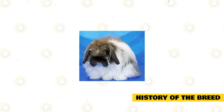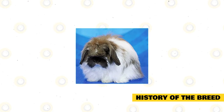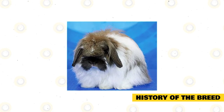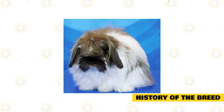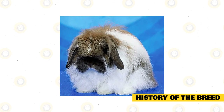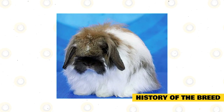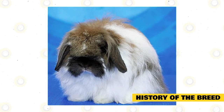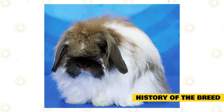The very first American Fuzzy Lop breeders included Patty Green Carl and Gary Fellers from the East Coast, and West Coast breeders Kim Landry and Margaret Miller. Green Carl is credited for the discovery that the fuzzy gene was a recessive gene; therefore, breeding two Holland Lops that carry the gene will result in offspring with 25% woolly fur. She decided to develop this as a new breed and called it American Fuzzy Lops.